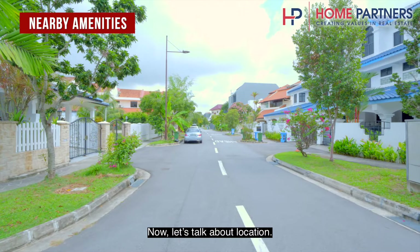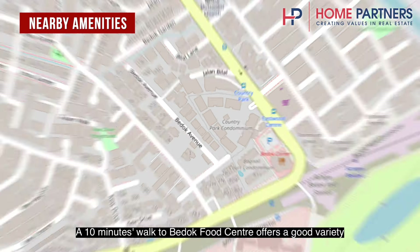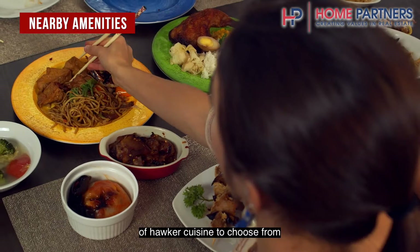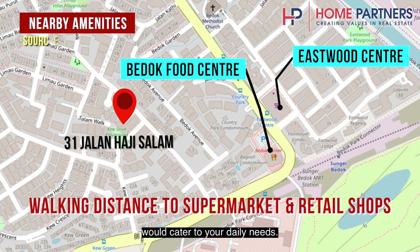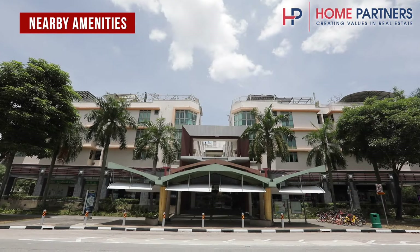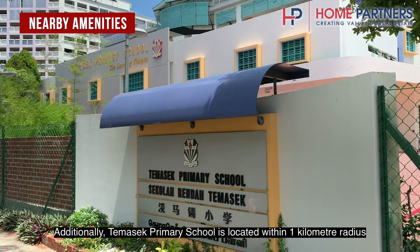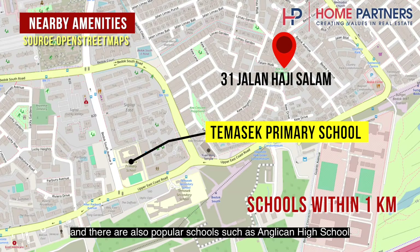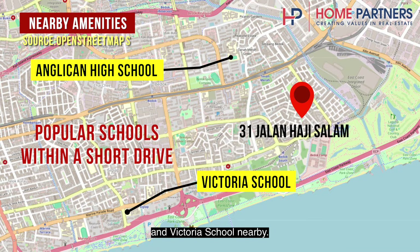Now let's talk about location. A 10-minute walk to Bedok Food Centre offers a good variety of hawker cuisine, and the nearby Cold Storage and shops at Eastwood Centre cater to your daily needs. Additionally, Temasek Primary School is located within a one-kilometre radius, and there are also popular schools such as Anglican High School and Victoria School nearby.